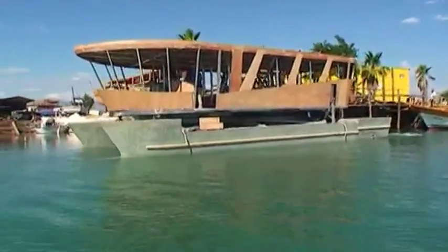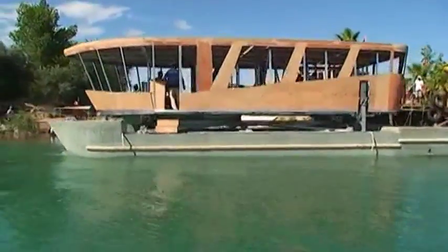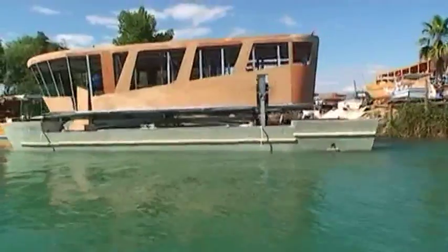This yacht is a concentration of innovations, therefore each function must be tested in all operating situations.